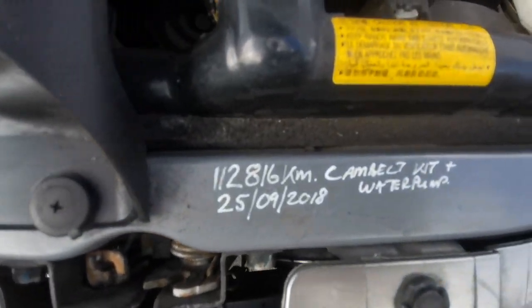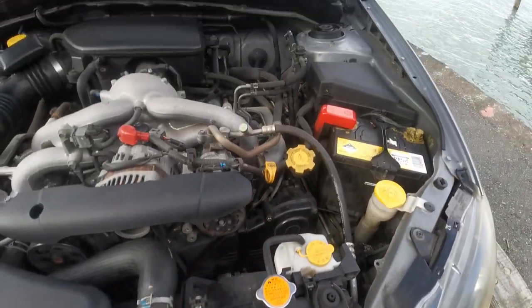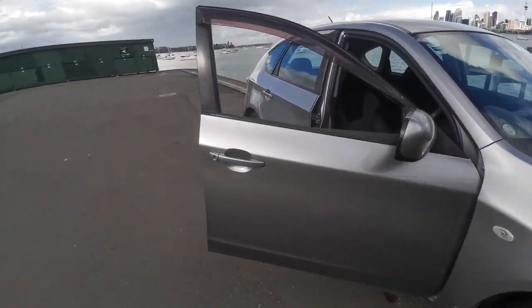Here are the details about the cam belt — done at 128,000 kms in 2018. I've driven the car over the last day and it's driving superb. They really are good cars, and it flew through the warrant of fitness.